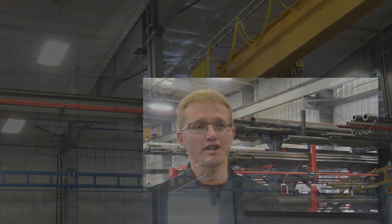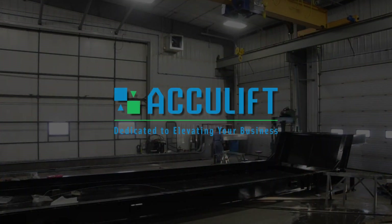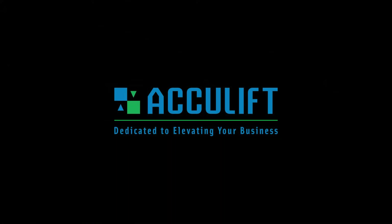We would recommend AccuLift to anyone that was looking for cranes for their shop — we would definitely recommend AccuLift.